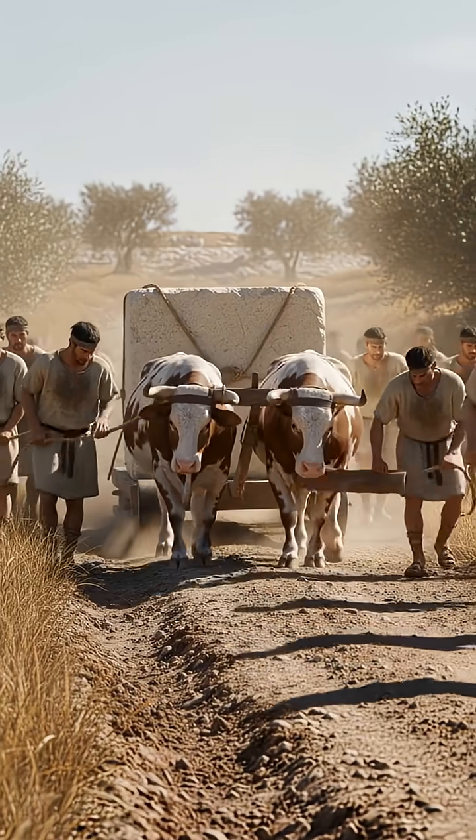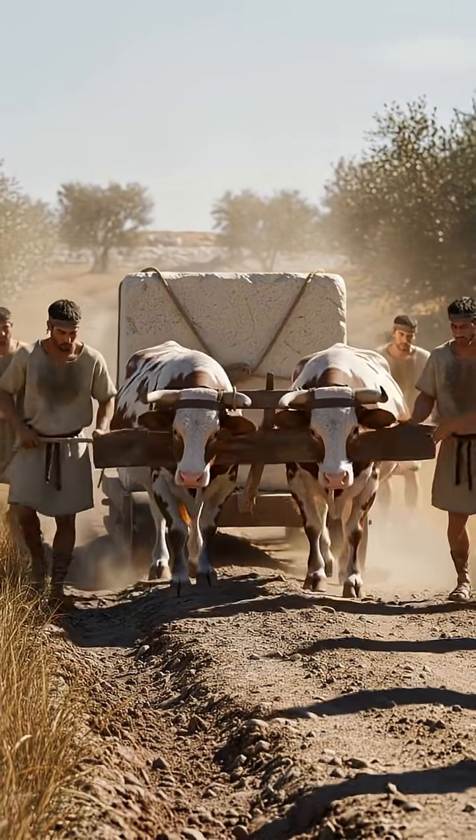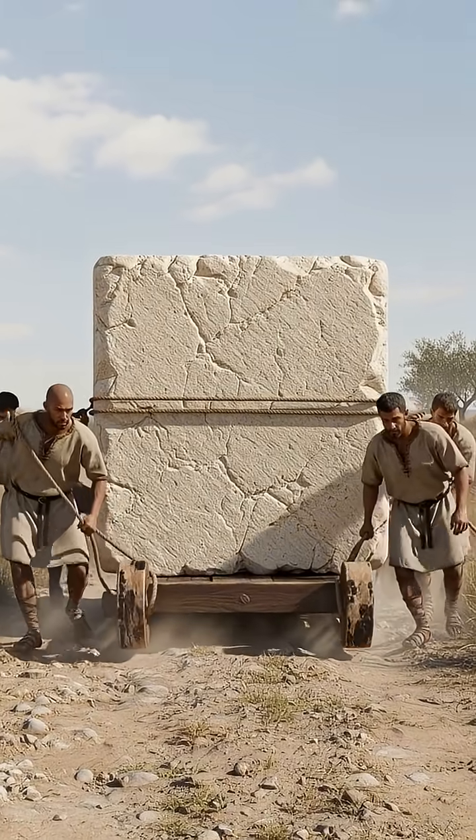Transport time. Stones rode wooden sledges over log rollers — ancient Uber, basically. No wheels for these monsters, just physics and synchronized sweat.